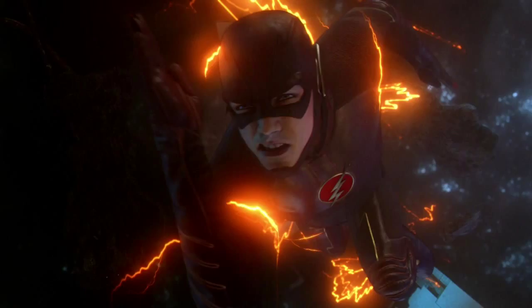I'll be covering Arrow as well, though I'm not really interested in Arrow right now and not hyped because of how season three went.